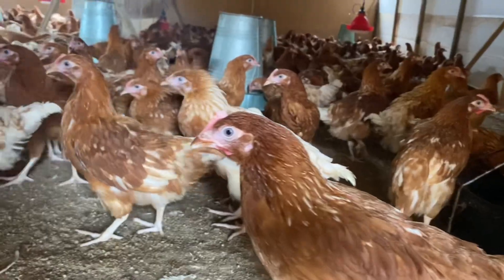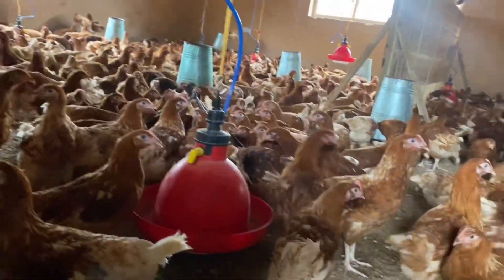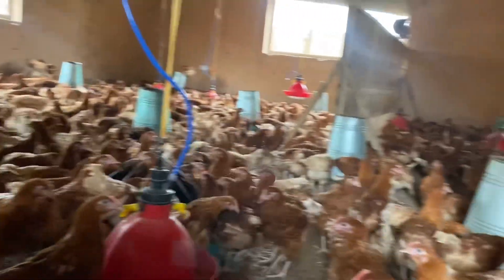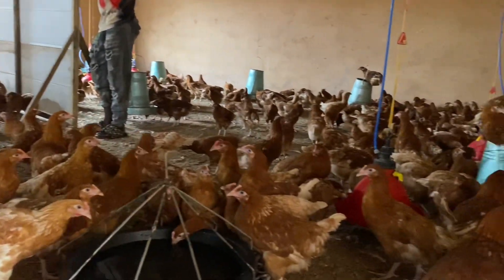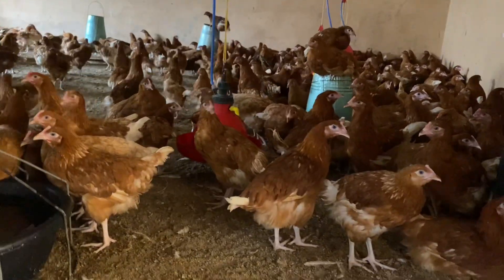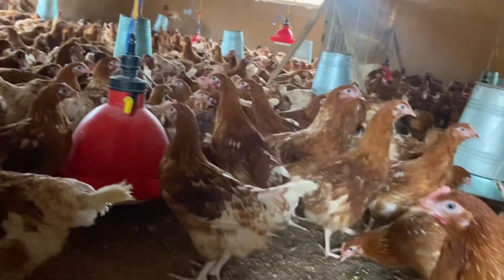Hello friends, welcome once again to our brooding experience series. As you have seen in the background, our birds are really coming up good. This is week 11 and we've made considerable progress with their development. Today we are going to be administering another vaccination aimed at protecting them against Newcastle disease.